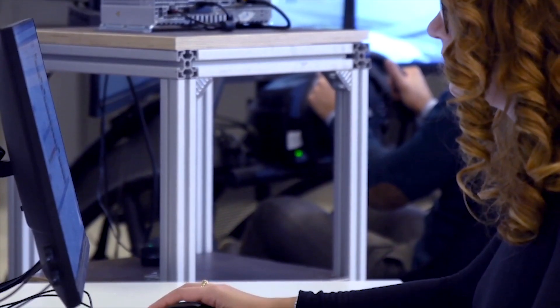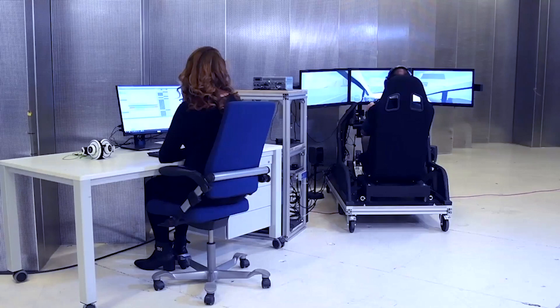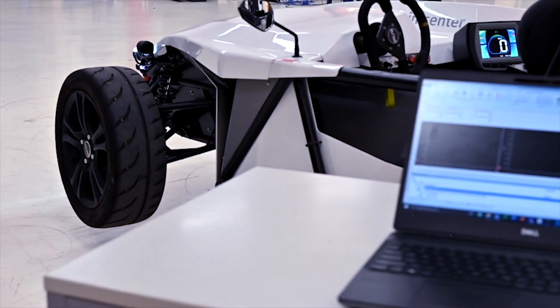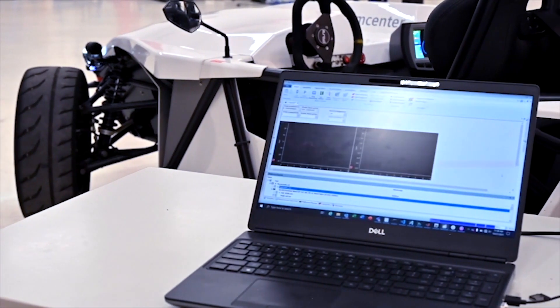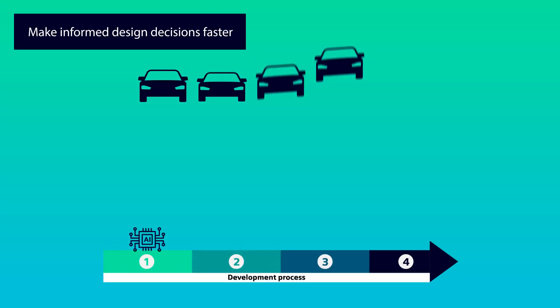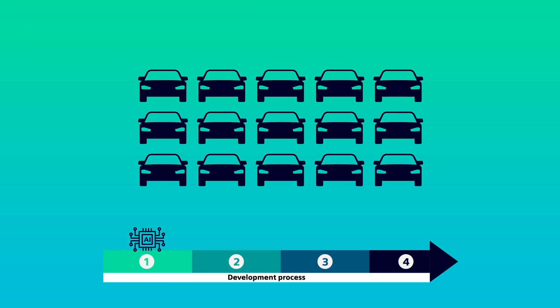Start with Simcenter. Engineers and researchers at Simcenter have dealt with artificial intelligence technologies for decades. They have revealed meaningful and reliable applications of these technologies in every stage of the vehicle development cycle. Discover how artificial intelligence can help you enhance your processes and engineer better vehicles faster. In the early concept phase, generative engineering automatically produces thousands of vehicle architectures.